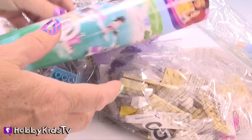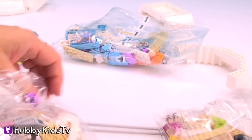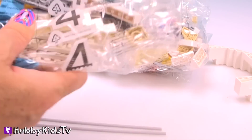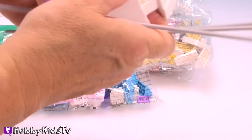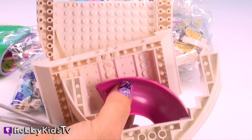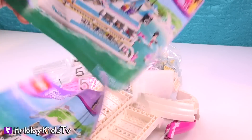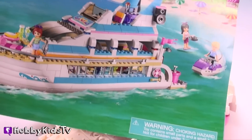Look at all these pieces we got. Oh, my goodness. We've got one, two, three, four, five bags, and then all our accessory pieces. Hey, look. Here's our slide. Can't wait. Looks like fun. And we even got stickers. This Lego set is so huge. It came with two booklets. One, two. Oh, man. Ready to build some fun?